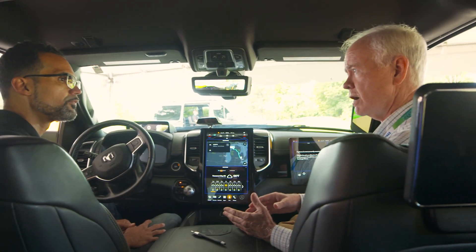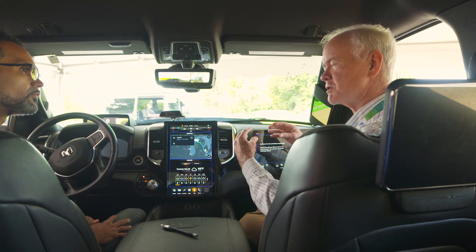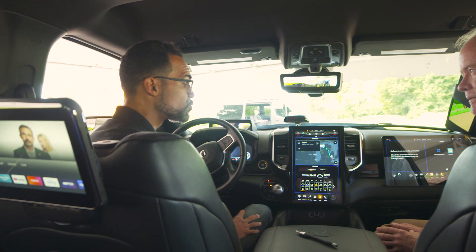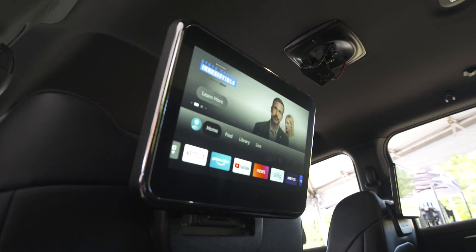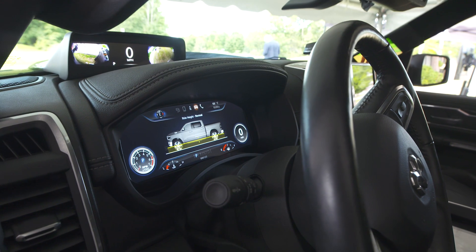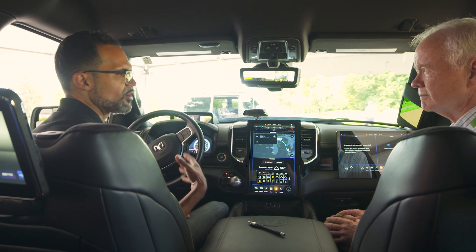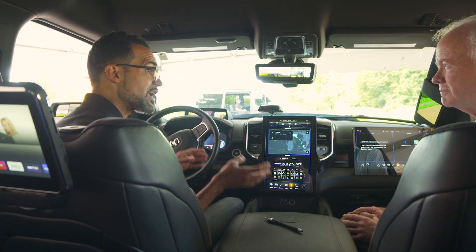One of the reasons the industry hasn't gone to centralized computing sooner — even though Tesla got there years ago — is there are a lot of legacy systems, especially legacy safety systems, and they don't want to mess with those. That's correct, and one advantage of Continental approaching HPC is we have experience with all these systems. We can bring them all into a single hypervisor, since we have expertise and integration capability for all of that. The hypervisor helps keep information managed between safety-critical systems and things like infotainment.